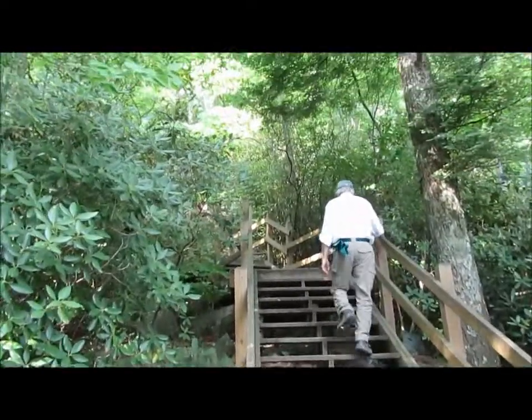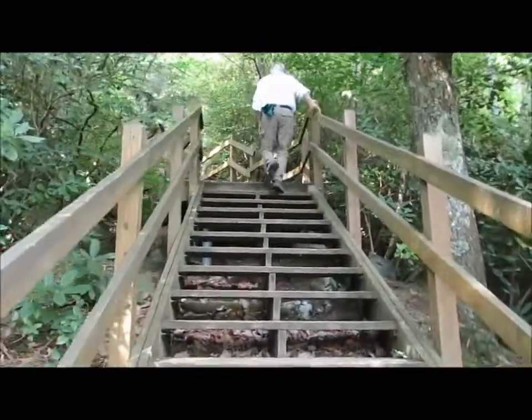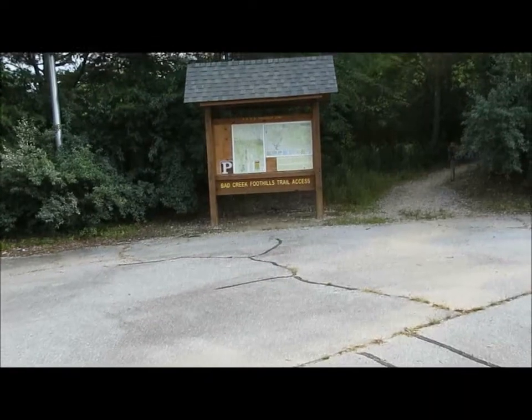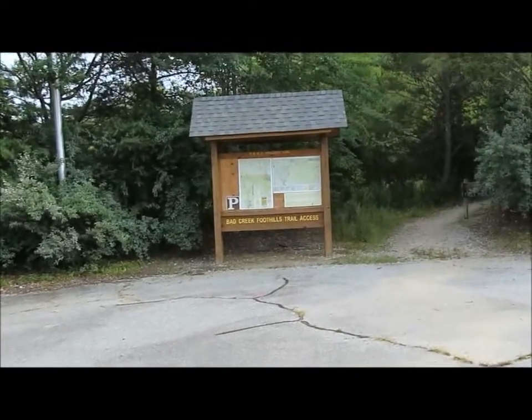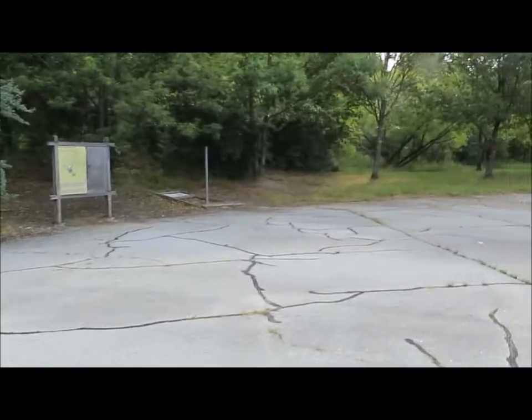Now we'll head back up the staircase to go down to the Lower Falls on our next hike. Now we've moved over to the Bad Creek Foothills Trail access for our hike over to Lower Whitewater Falls.